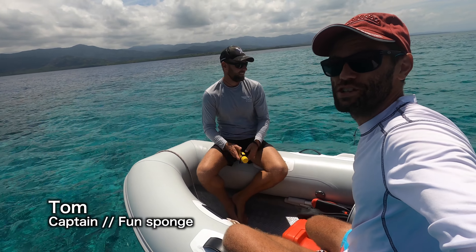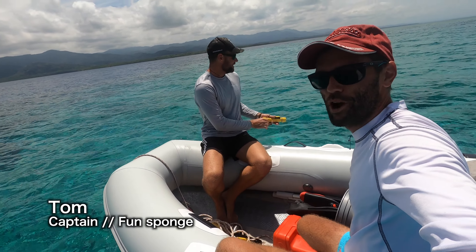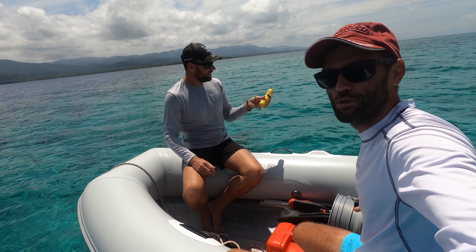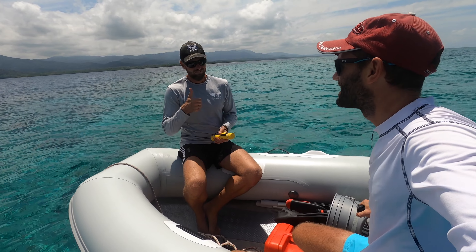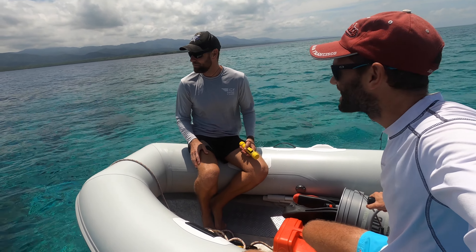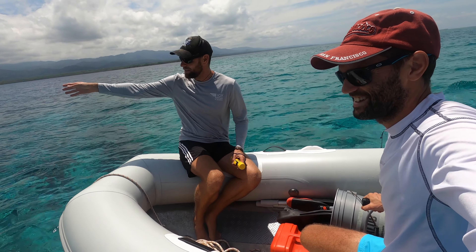Ten. I always get very nervous when the water starts glowing this brightly and you can see straight down to the coral beneath it, but it's always a bit deeper than I expect — so far at least. All good, all good. Just remember when we're leaving: point at that mountain.